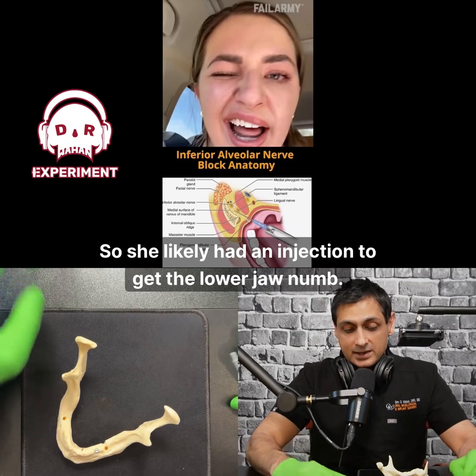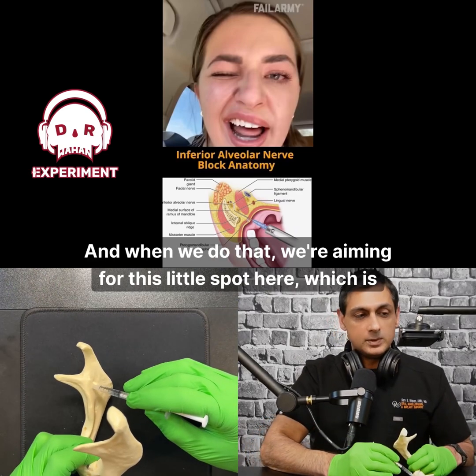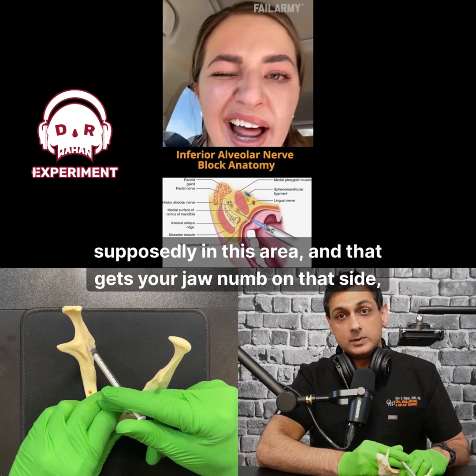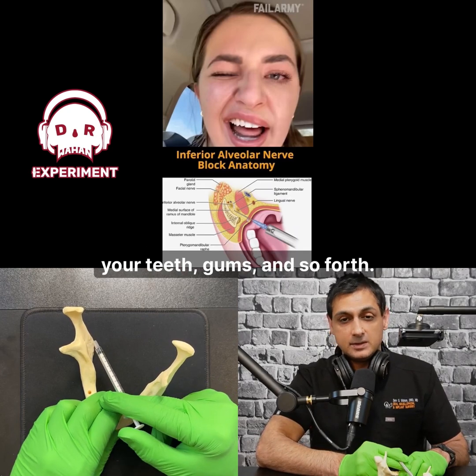She likely had an injection to get the lower jaw numb. When we do that, we're aiming for this little spot here, which is the lingula — that's where the nerve is. You can't see it, so the needle kind of goes in like this, and then you inject your fluid in this area, and that gets your jaw numb on that side: your teeth, gums, and so forth.